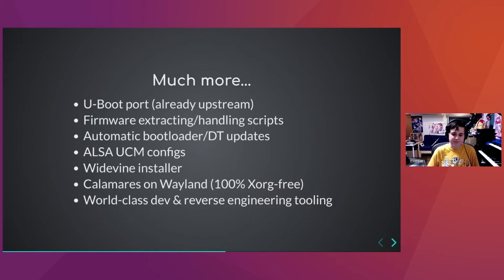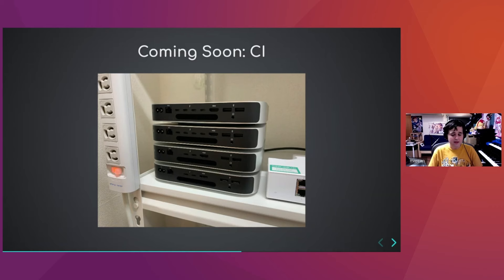My next personal project is CI, because we have a lot of platforms to support with different chips and different firmware versions, so we're going to need continuous integration on real hardware. What you see here is the beginnings of the Asahi Linux CI cluster — it's not plugged in yet, but that's where it's going.